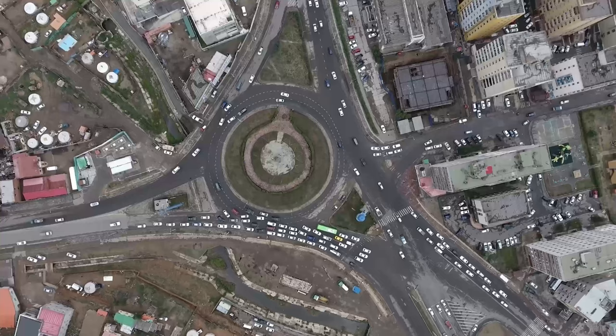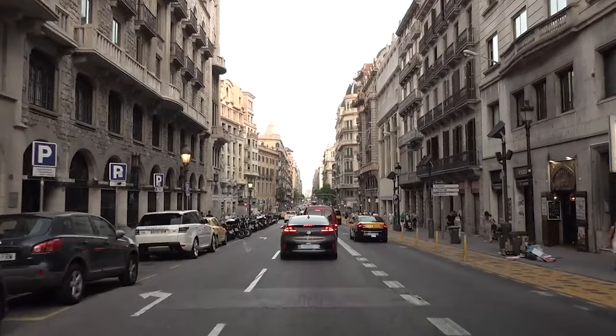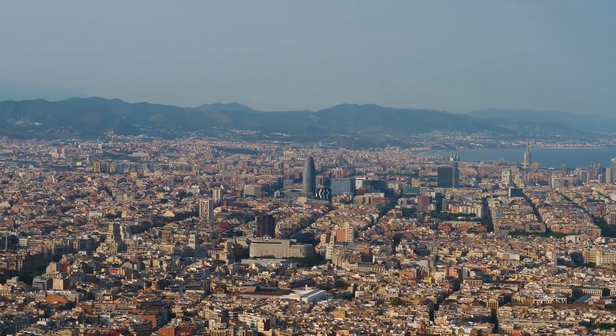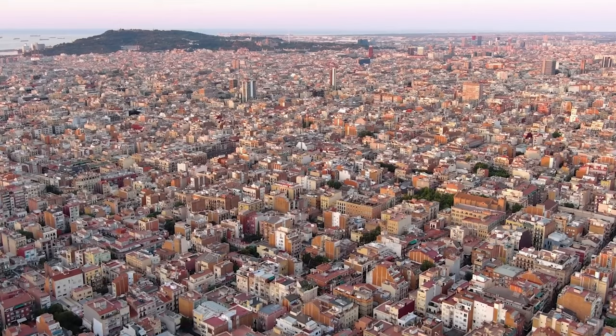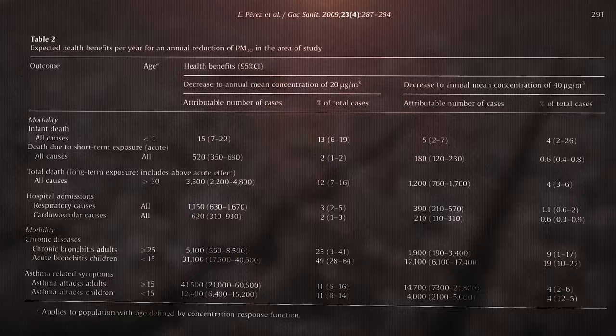Like many other cities around the world, it's being overrun by cars. Increased traffic, worsening air pollution, rising temperatures and a lack of green spaces are just some of the problems it faces — problems which are already having deadly consequences.